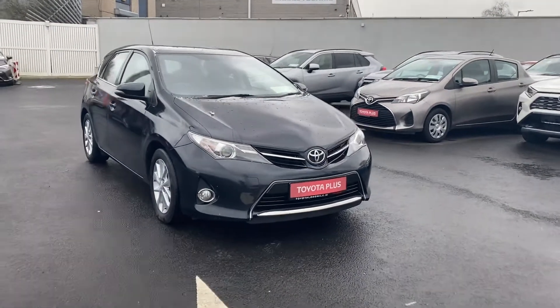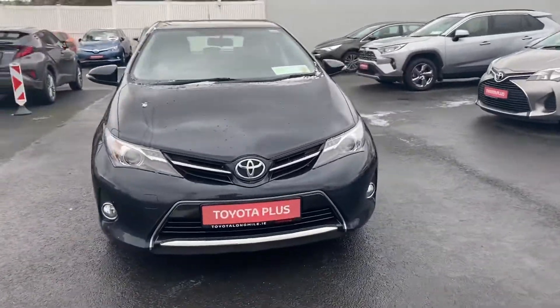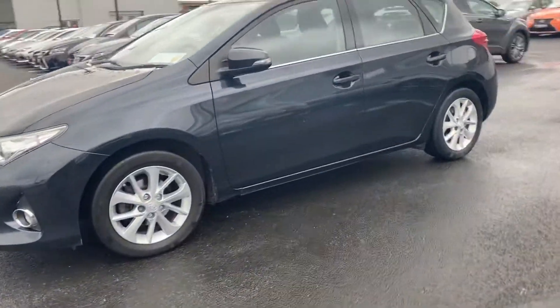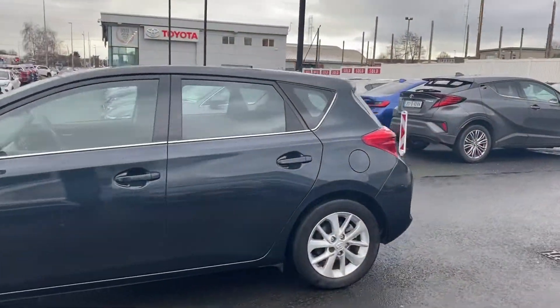The car has front fogs, daytime running lights, black in colour, 16 inch alloy wheels — a very nice car.